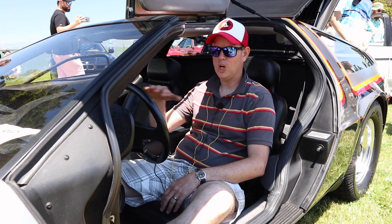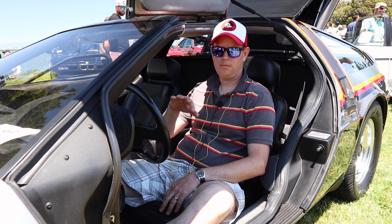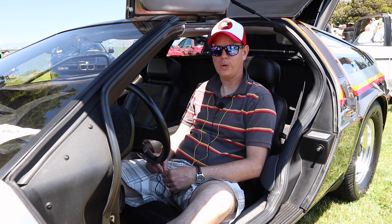It just really appealed to me — the low, wedgy look of an 80s car. And that led me to become a DeLorean fan. So in 2007, I was able to purchase my first DeLorean.